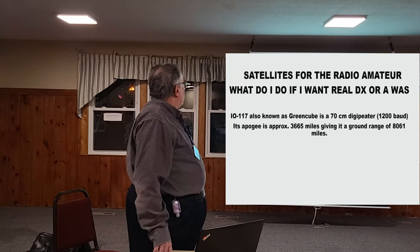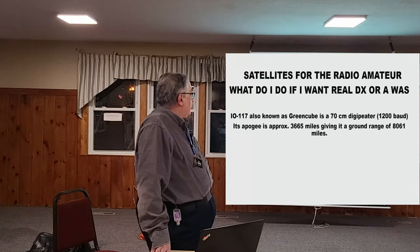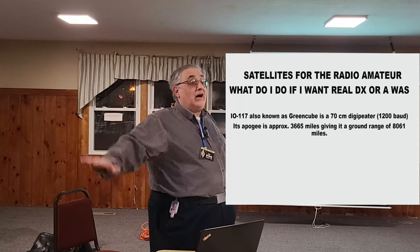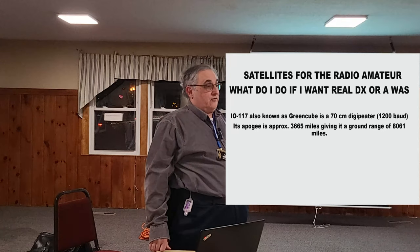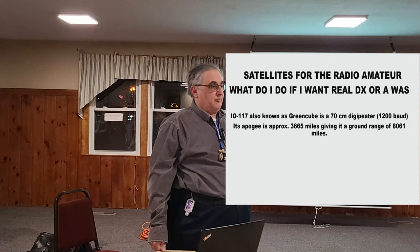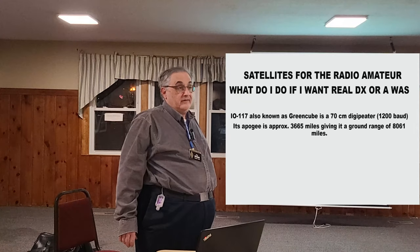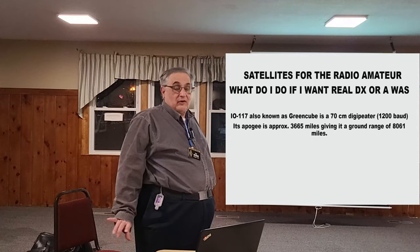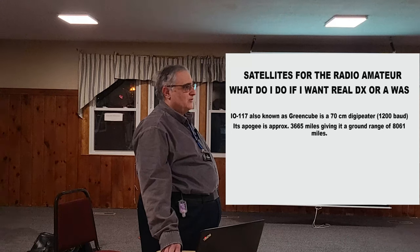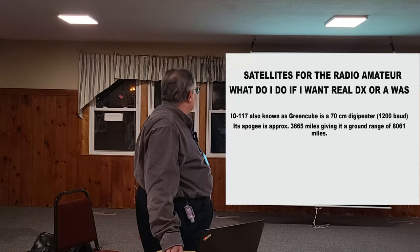There's a satellite that went up recently — IO-117 — at 3,600 miles apogee. It hangs about an hour in the sky here. It's a digipeater — basically a 1,200-baud digipeater — and also has a store-and-forward capability. It is possible to work Hawaii with that. My last AX.25 QSO was on two meters in the 80s, so I'm going to figure it out.